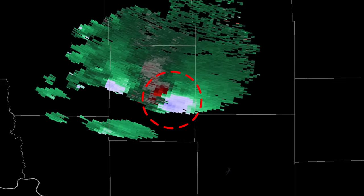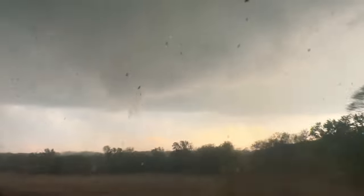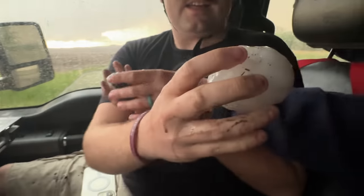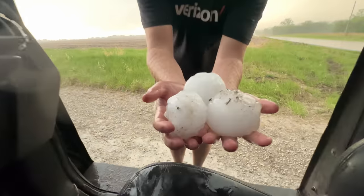They follow this line of storms across the state, where one produces a brief tornado in Darlington. Tornado right there — tornado on the ground. Monster hail in Pattensburg.